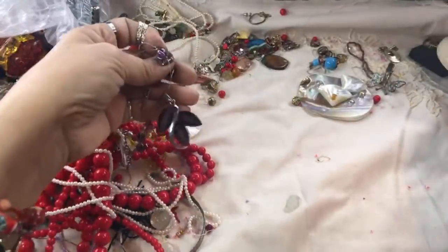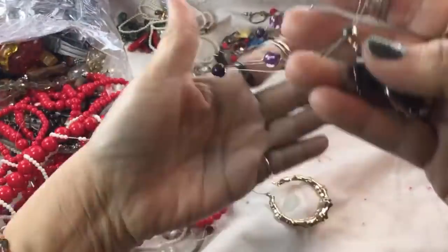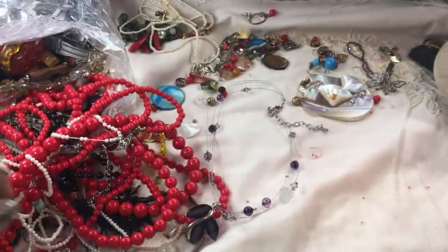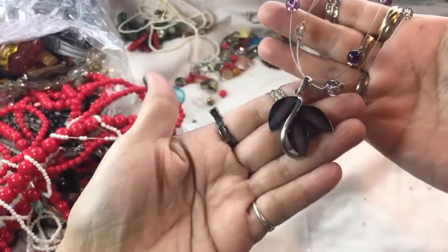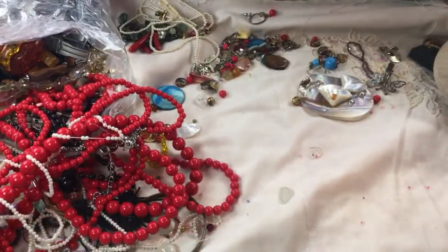Okay, let's see what this is here — oh, that's pretty! It's an illusion necklace, can't believe it didn't cause any problems. Here's a gold one — we had a silver one a minute ago. That's really pretty glass. I like that.